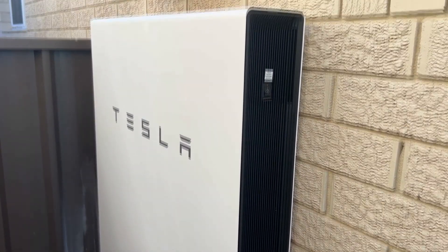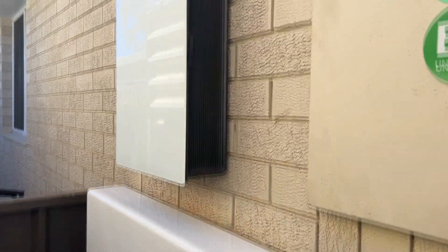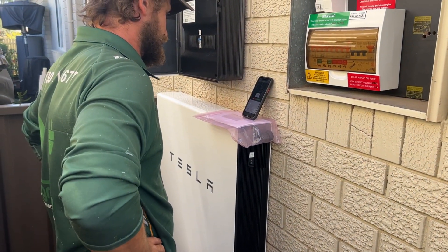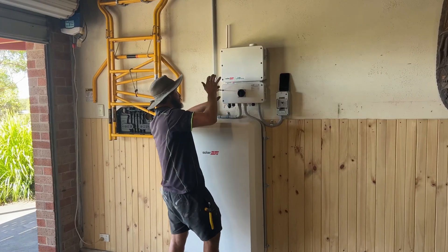They help you make the most of the energy generated by your solar panels, reducing the amount of energy you need to draw from the grid. This can help you play a role in reducing your carbon footprint and preserving our planet.